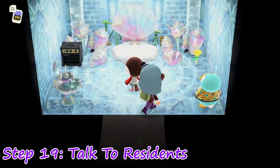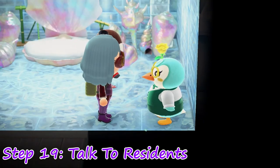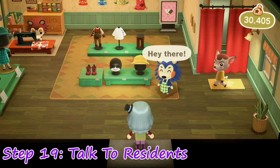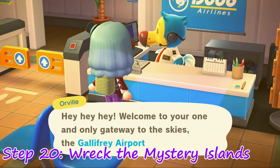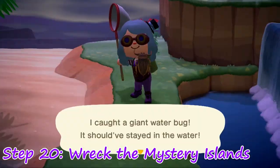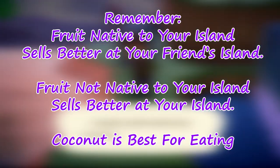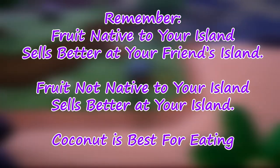Step 19: Go around and talk to all the residents that you like. Return lost items and gift unneeded clothes — they sometimes give you items or money in return. Besides, they're always happy to see you. If you're having trouble finding one, check for them in the Able Sisters; they might be on a shopping trip. Step 20: It's time to trash the mystery islands — empty out your pockets first. There's plenty of resources and you don't have to worry about replenishing them. Prioritize stuff that isn't native to your island. Keep in mind what resources are native, so you know where best to sell them. Save native fruits for a friend's island, and non-native go to your local Nook's. Save coconuts for when you need to break rocks and dig up trees.